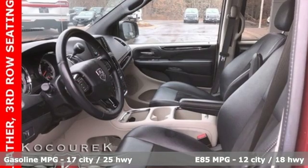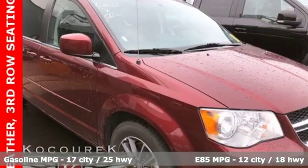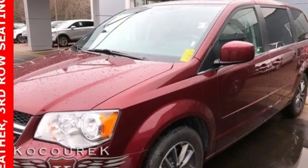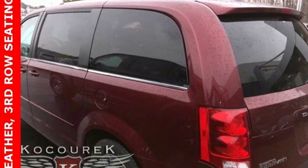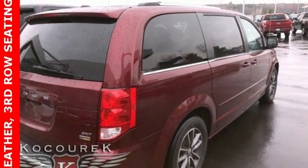It comes with all the amenities you need: external memory control, remote engine start, dual zone climate control, auto dimming rearview mirror, wireless phone connectivity, leather steering wheel, V6 engine, aluminum wheels, gas pressurized shocks, and power heated mirrors.